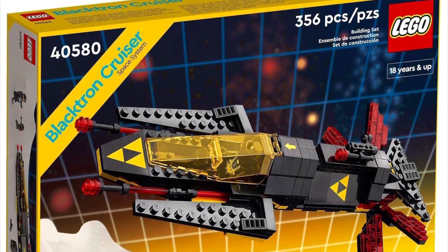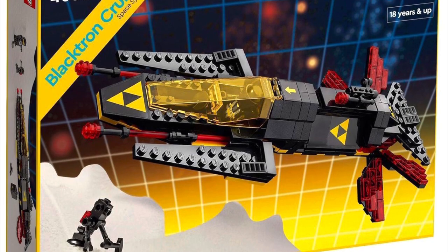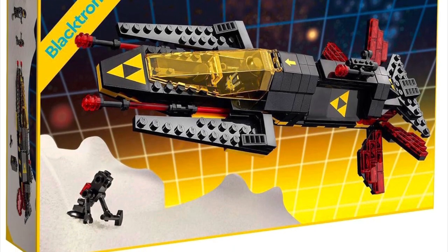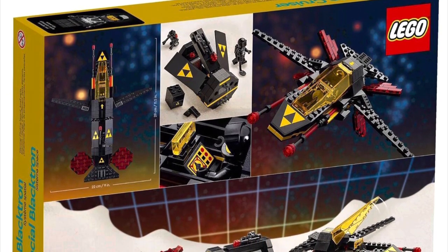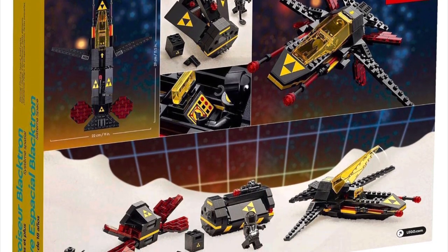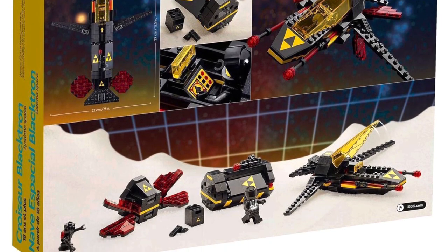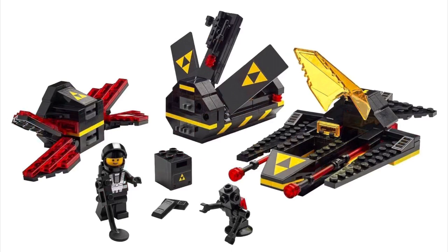The last leak we have today is set 40580, the Blacktron Cruiser, and this is going to be a gift with purchase starting January 1st. How sweet is this — another classic LEGO GWP! I love all these classic GWPs, and I really think LEGO needs to keep doing it, as it brings a lot of hype to the GWPs and makes people rush to the LEGO Store.